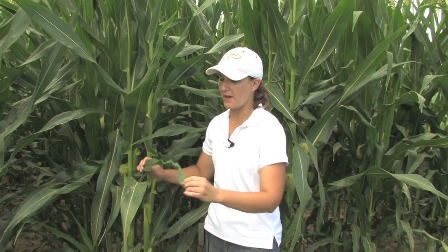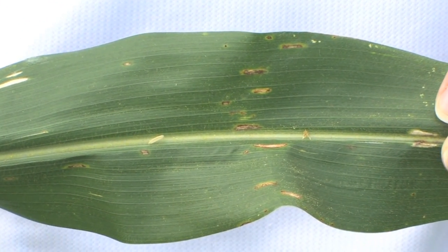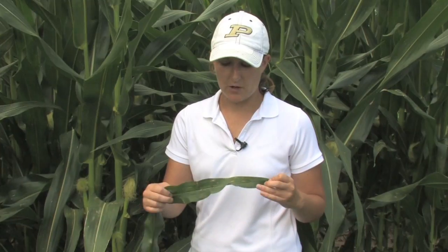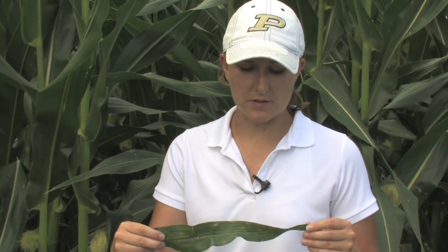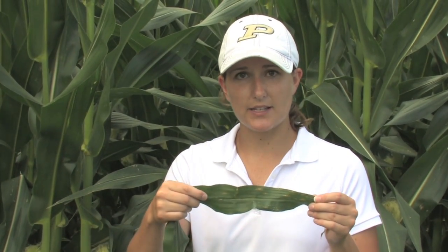We're also seeing a lot of gray leaf spot up here in Indiana at this point in time. This is a disease that can be economically damaging in Indiana and may require a fungicide application for management. We have had perfect conditions for this disease - very warm, humid weather and it likes those very heavy dews that we have in the morning. So if you're scouting fields and you see any of these rectangular blocky lesions forming on the lower leaves and then moving up the plant, you might consider a fungicide application if you have a susceptible hybrid.